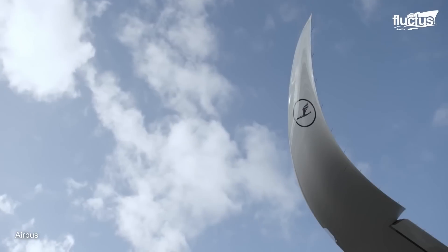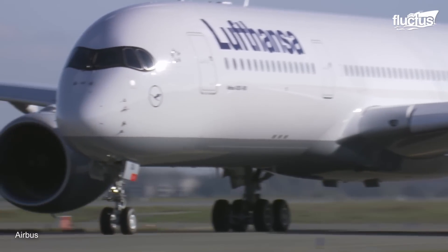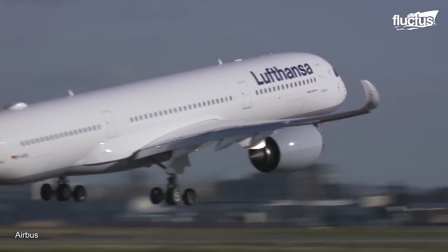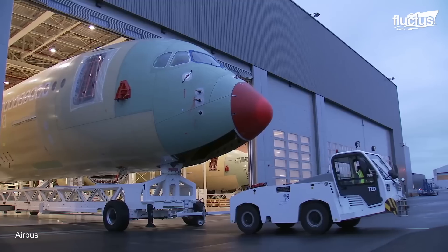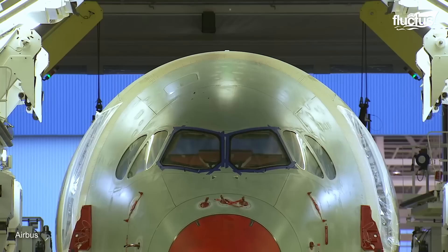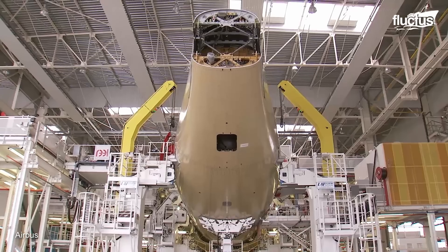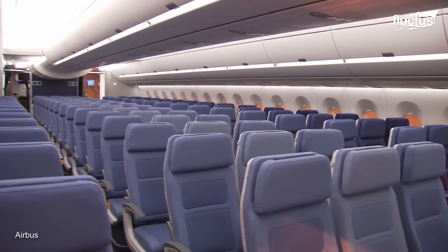In 2015, Airbus introduced the A350 XWB. Short for Extra Wide Body, the XWB class is a family of long-range, wide-body airliners, boasting fuselage and wing structures made primarily of carbon fiber reinforced polymer. Combined with advanced aerodynamics and other state-of-the-art improvements, this drastically improves the plane's performance and fuel efficiency. Meanwhile, the wide-body cabin provides extra comfort for up to 350 passengers at a time.